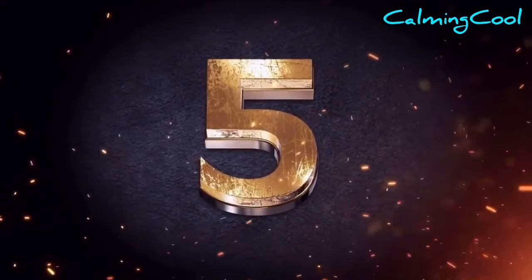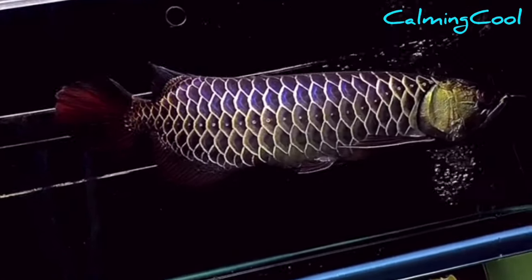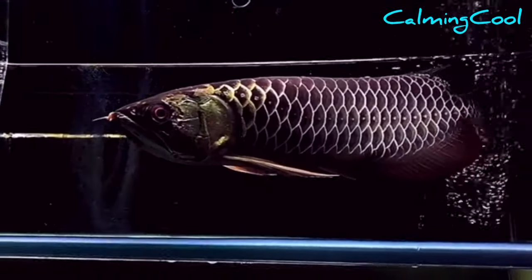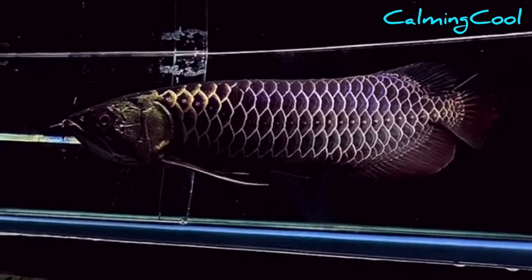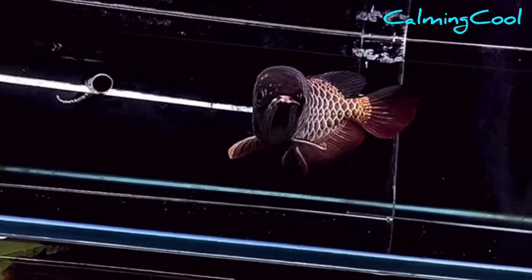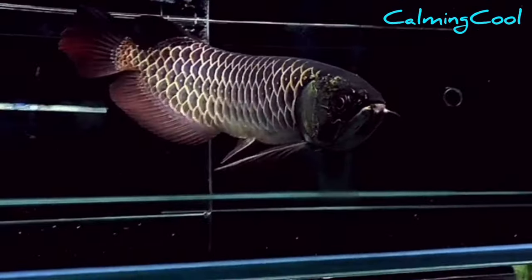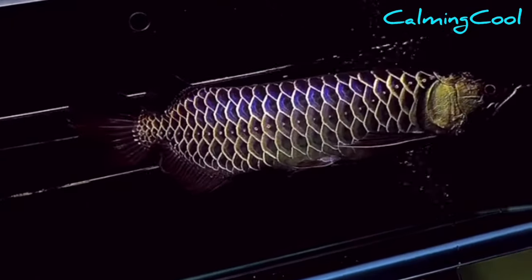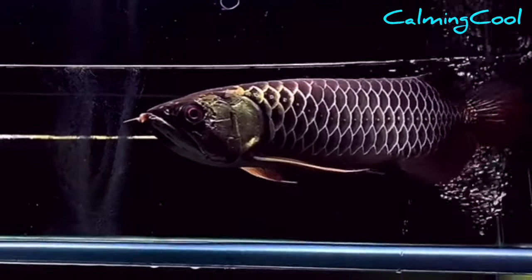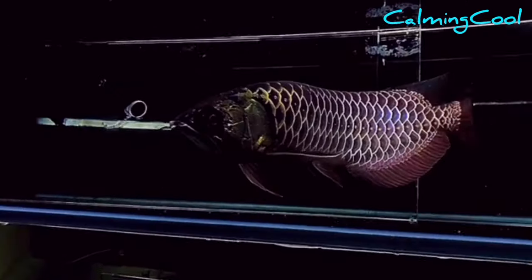Number 5. This black gold arowana is extremely special with its color. In fact, it is a kind of blue-based golden arowana. The skin color has grown to extremely dark blue, giving a feeling as if it is a dark gold arowana. If you look carefully, you can see the sapphire blue color shining on its body. The golden gill cover gives the fish another level of majestic feeling. This arowana looks sexy and secretive, like a graceful lady wearing a dark blue gown.